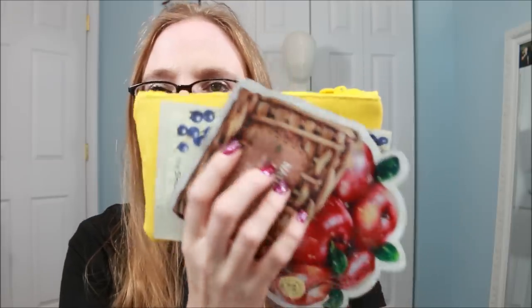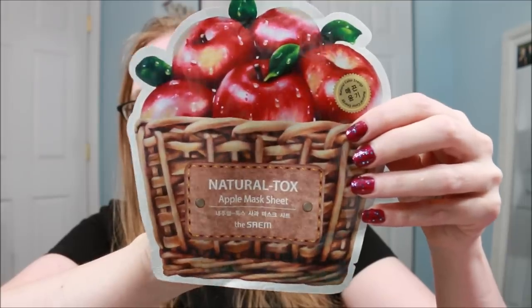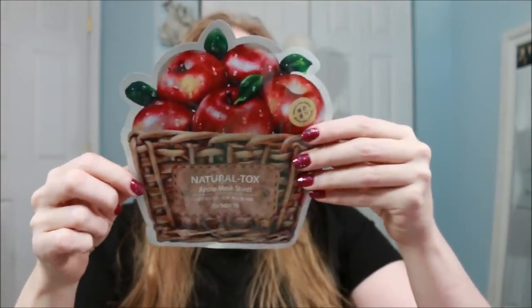I did cash in a few Ipsy points, so I have one item that isn't from my bag. It looks like I have two products that couldn't fit in the bag — two face masks. The first is called Natural Talks Apple Mask Sheet by By The Sam — it's definitely a Japanese brand. I love face masks and sheet masks, so Ipsy knows that and sometimes sends them to me. The other is the Natural Acai Berry Mask Sheet by the same brand.